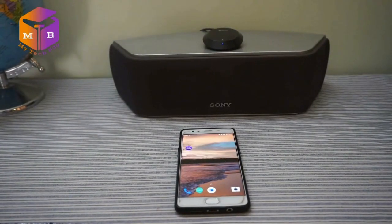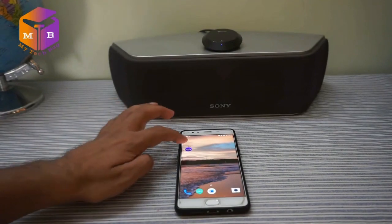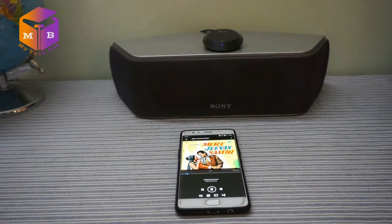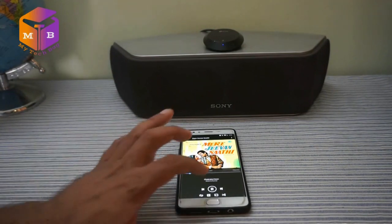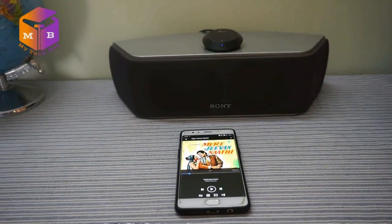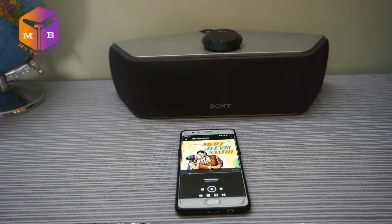अब एक old classic song को play करते हैं और vocals और instruments की NFC transmission quality को check करते हैं। जैसा हमने देखा, इस old classic song के vocals और instruments काफी clear थे और कोई distortion या loss नहीं था। अब एक नया latest song और एक नया Punjabi song play करते हैं जो latest high-tech musical instruments और mixers के द्वारा compose किए गए हैं।